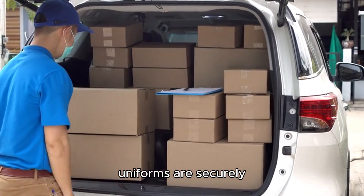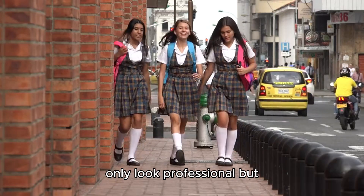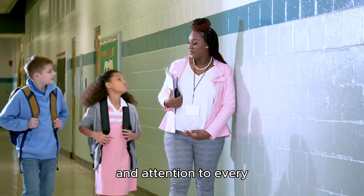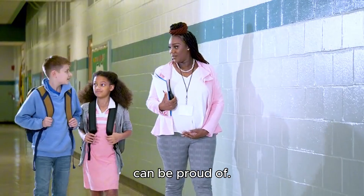Imagine uniforms that not only look professional but last through the rigors of daily school life. Our process ensures that every piece is built to last, offering superior quality at competitive prices. With personalized designs and attention to every detail, your students will wear uniforms they can be proud of.